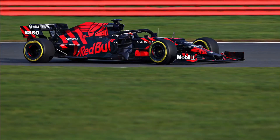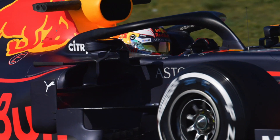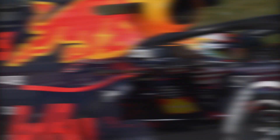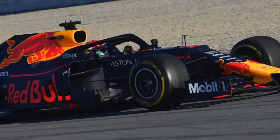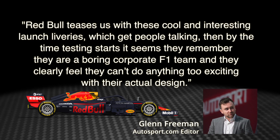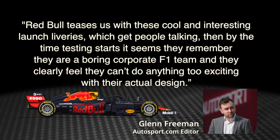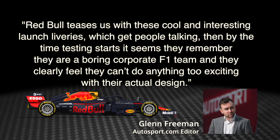P4 on our grid, we have Red Bull. After a bold look at the launch of the RB15, Red Bull reverted to its traditional colour scheme, which was good enough for four double world championships of course. But perhaps we're growing weary of that, as Glenn Freeman says: Red Bull teases us with cool and interesting launch liveries, which get people talking. Then by the time testing starts, it seems they remember they are a boring corporate F1 team and feel they can't do anything too exciting with their actual design.